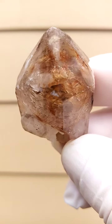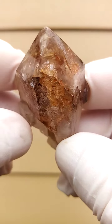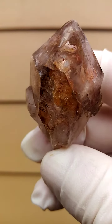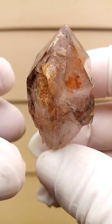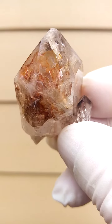Zambezi Valley Shangan Quartz from the Tchibuku deposit in Zimbabwe. This one has an underlying smokiness, and there's almost a yellowishness to it as well, which could of course be hematite or goethite in stages of oxidation trapped inside.